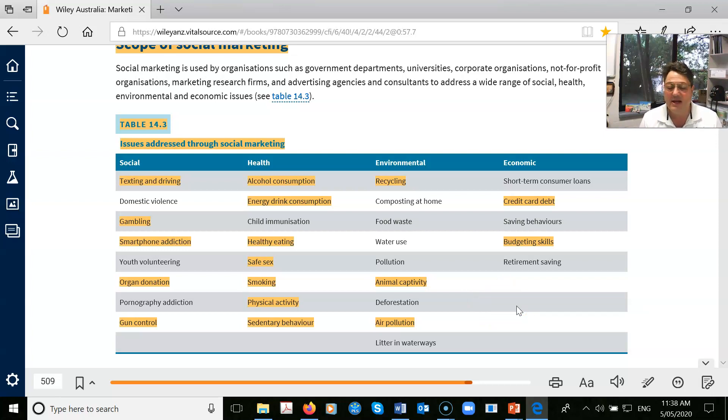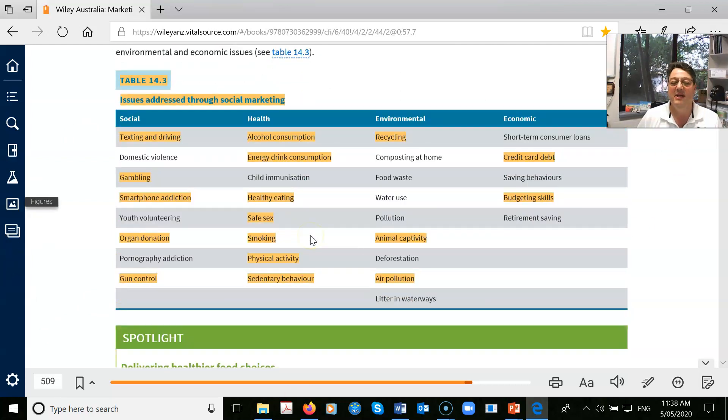You didn't just get six credit points for marketing. You got the ability to actually engage with the world's problems, look at them as an educated citizen and say: yes, we can do better for the planet. This is why marketing is relevant for you just as a citizen.